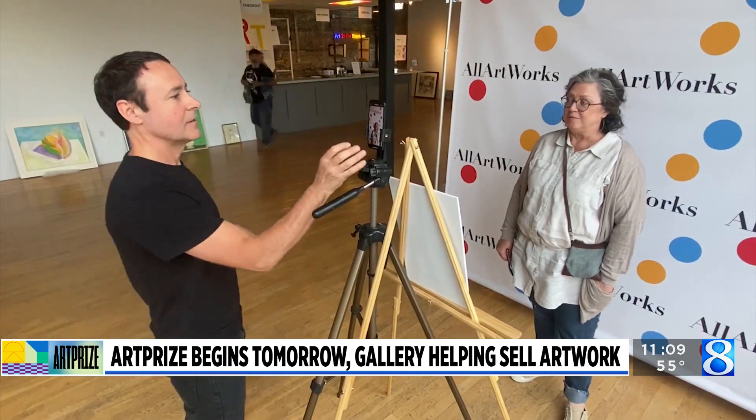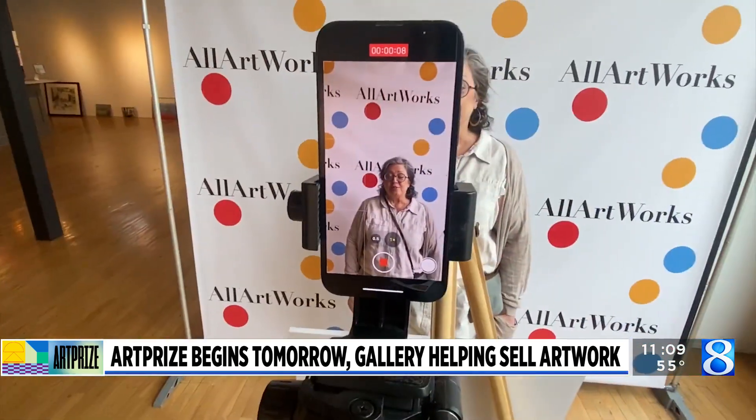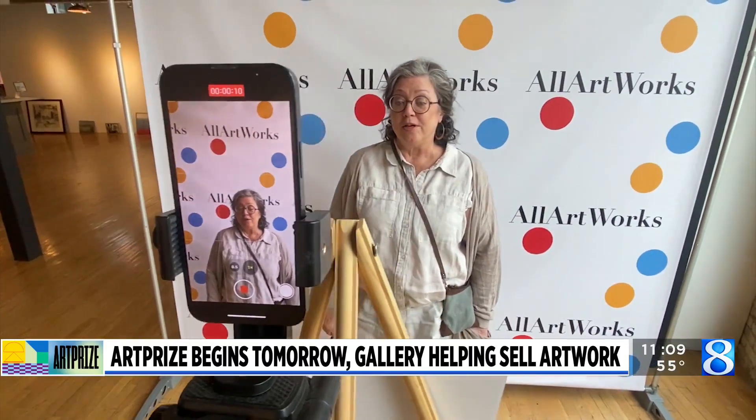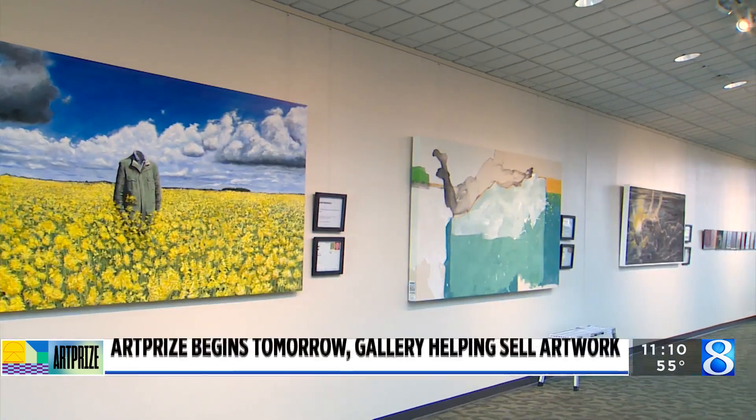Chris Protus, artist relations manager at All Artworks, is showcasing his own work in the show this year. He says it's been interesting meeting other fellow artists who are also showcasing their work. You just see how much effort and investment — emotional capital, whatever it is — that people put into this, and so it's a real special thing.